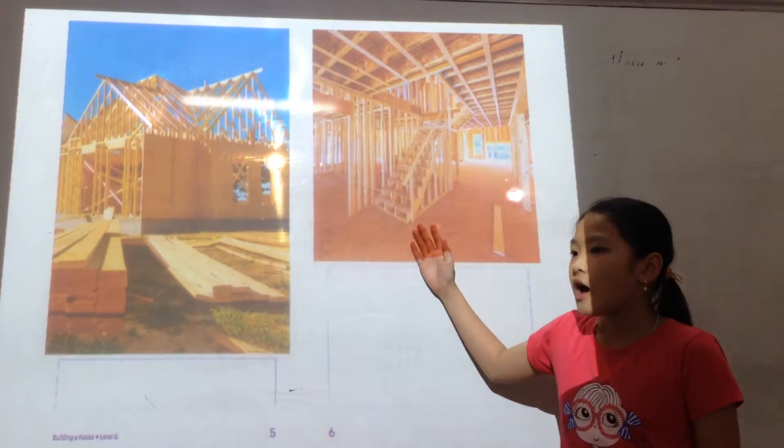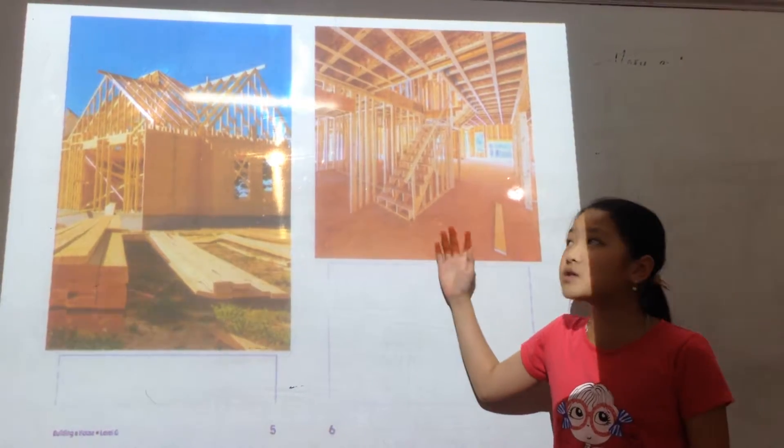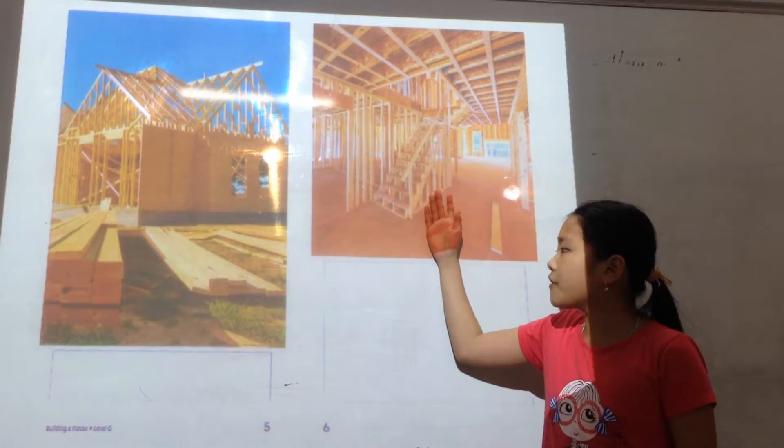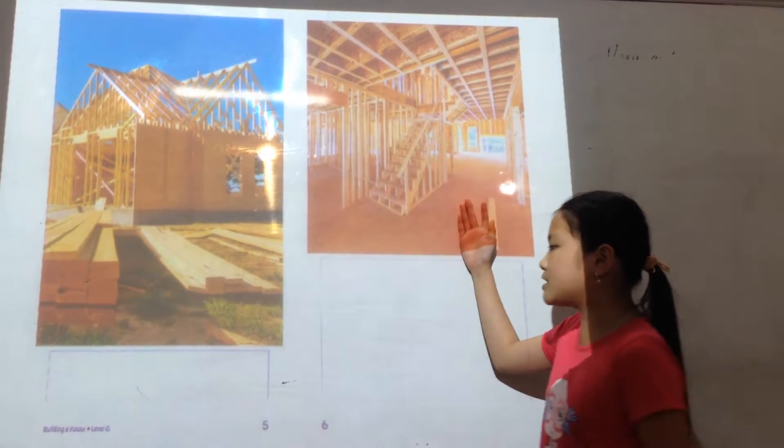Then, the builders cover the roof and outside walls to keep the rain out, placing inside walls to open both surfaces and to stand up.